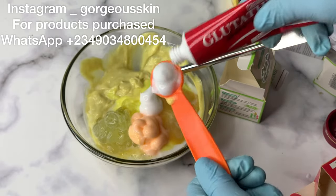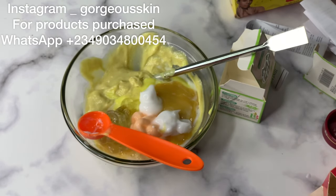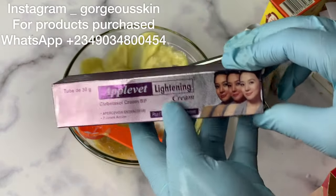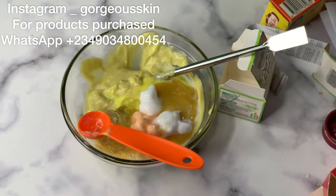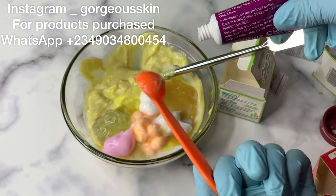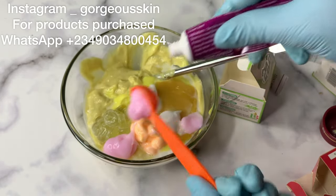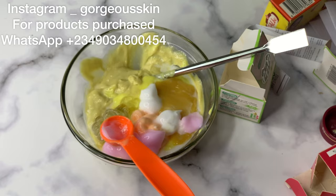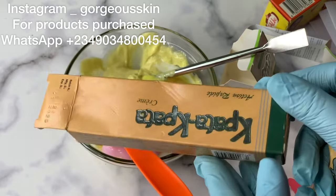Here we also have a glutathione injection tube. When formulating your face cream, always try adding this glutathione injection tube — you will like it. This particular one comes in three different types: the carriage, the black one, and the regular glutathione injection. They are all very nice so you can pick whichever you prefer. Next is the private tube — this is good for face products but I would not advise adding it to body lotion. Glutathione tube also works with body lotion.